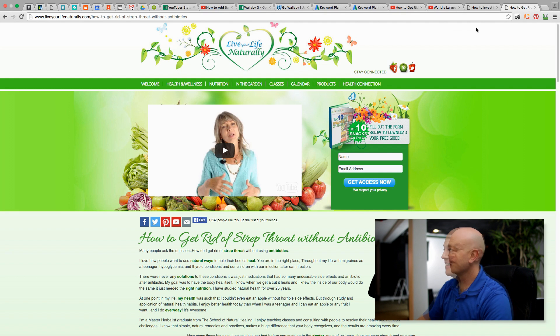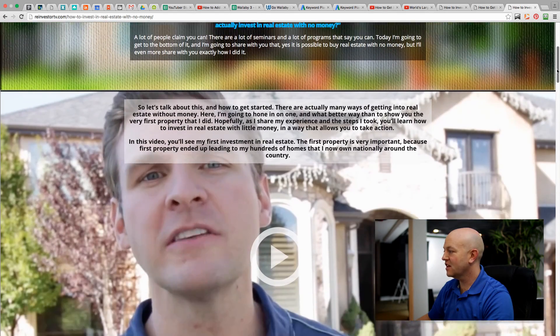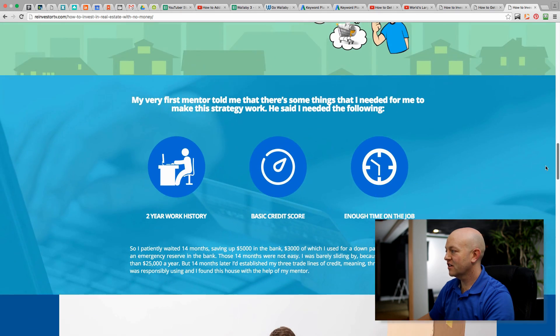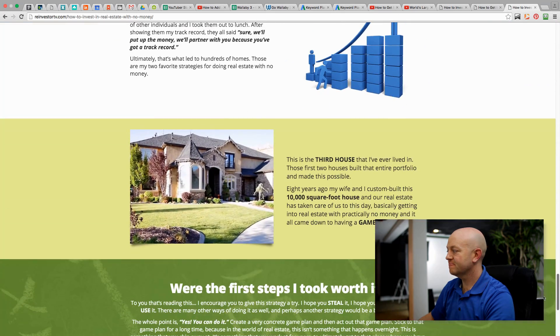Let me show you how we might design a page today. Here's a page we're working on for a real estate website. It features a video, and scrolling down there's a lot of information on the topic of how you can invest in real estate without any money — just a lot of information on this topic. So we've covered three steps: keyword research, make a great video that's the best on that topic, and make a great webpage that's the best on that topic.